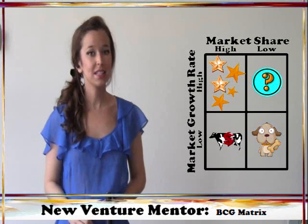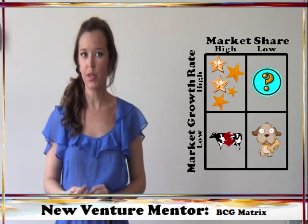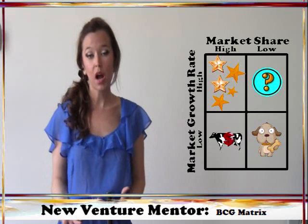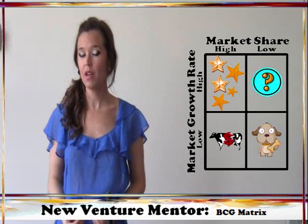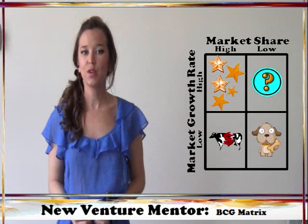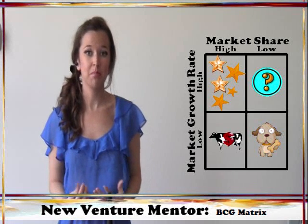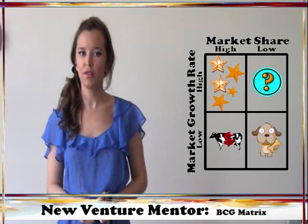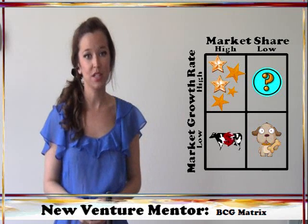Now, it's important to note that this quick analysis tells you nothing about the profitability of any of these product lines. You could have a star product in a rapidly growing market that you have a large share of, but if that product isn't providing you the margins necessary to actually make any money, then you may want to consider whether it's actually the star that the BCG matrix makes it out to be.